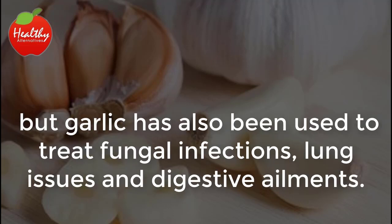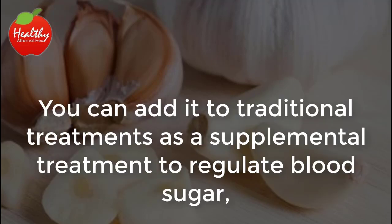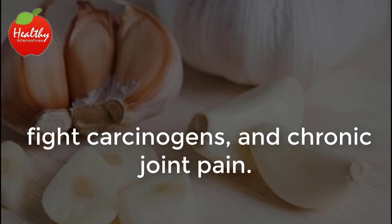But garlic has also been used to treat fungal infections, lung issues, and digestive ailments. That's still not all that garlic can do. You can add it to traditional treatments as a supplemental treatment to regulate blood sugar, fight carcinogens, and chronic joint pain.